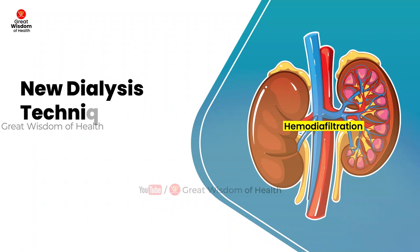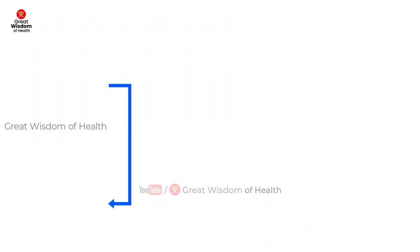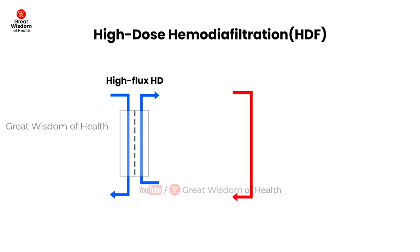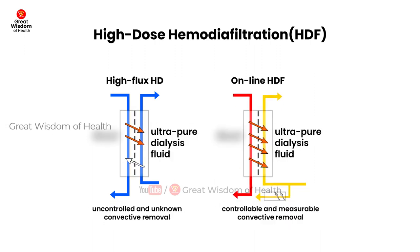A new dialysis technique boosts survival in kidney failure. High-dose hemodiafiltration produced substantially better survival compared with conventional high-flux hemodialysis in people with end-stage kidney disease.